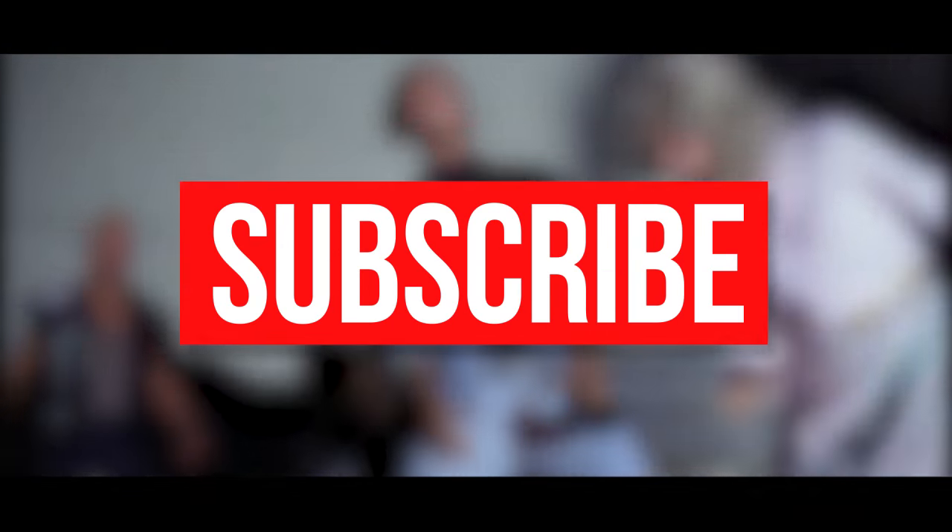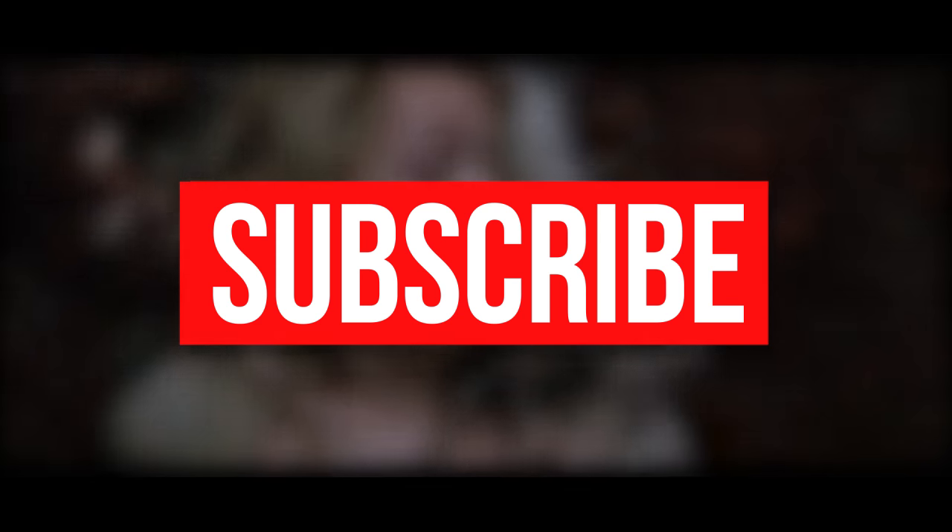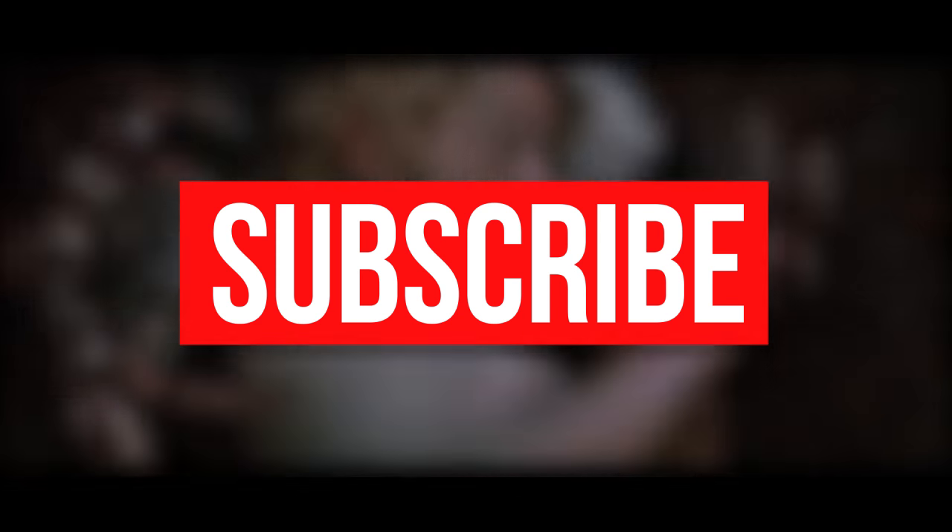So what do you think of our list? Did we miss any bad special effects in your favorite movies? Let us know in our comment section, and don't forget to subscribe to our channel for more videos like this one.